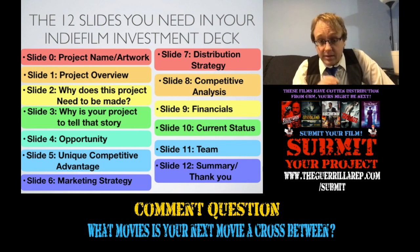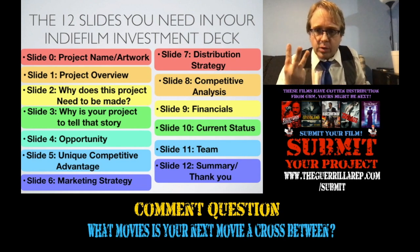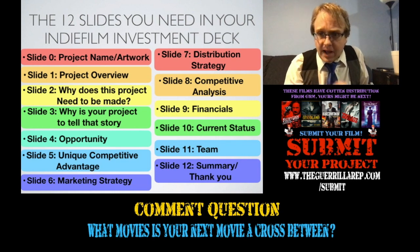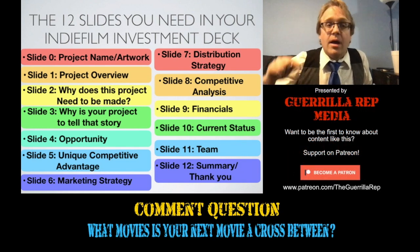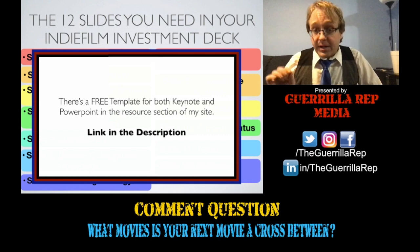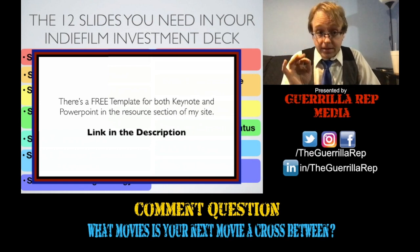The final slide is a summary and a thank you. The summary should assume that you have only three things your investor is going to remember about your project. Those three things need to carry you to getting the next meeting, if not closing the deal. Those three things are what go on the summary, along with a big thank you — which does tend to help. There is a free template for both Keynote and PowerPoint in the resources section of the site, linked in the description.